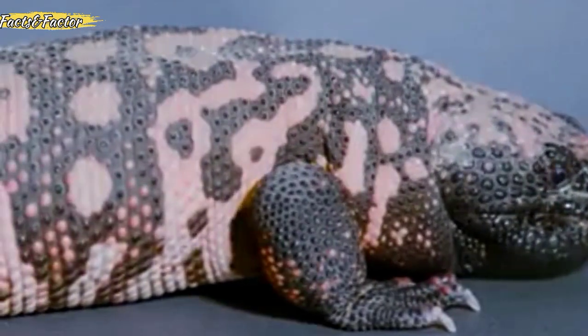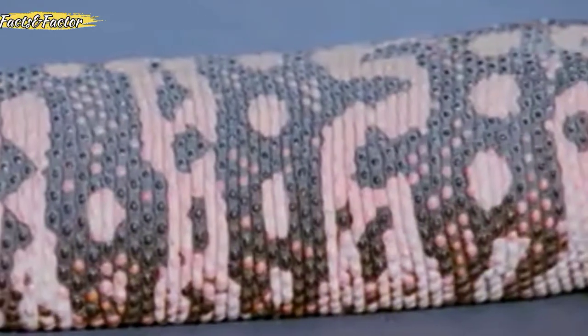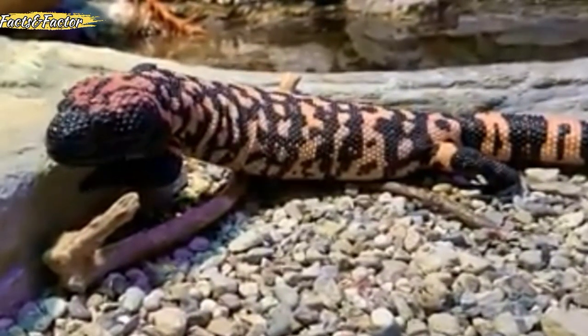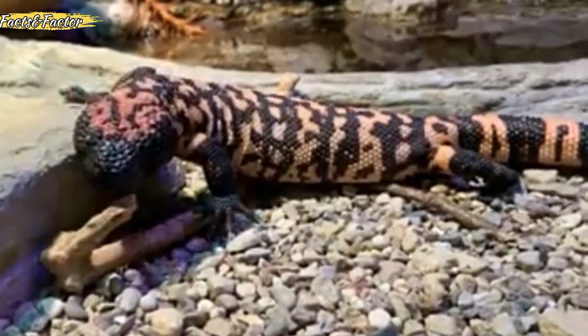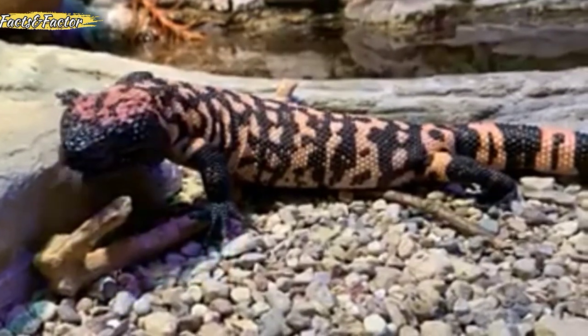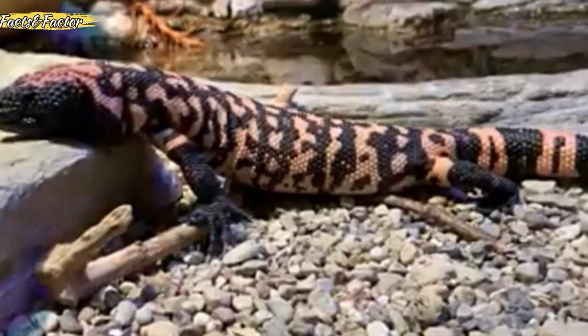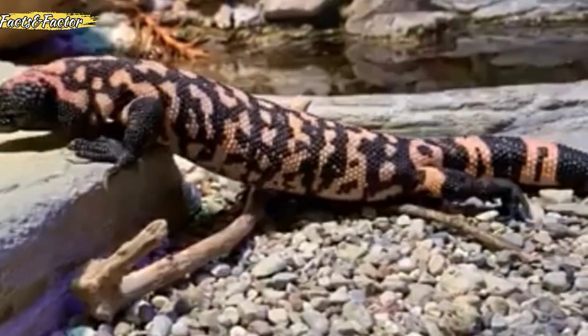The Gila monster's diet consists of a variety of food items: small mammals such as young rabbits, hares, mice, ground squirrels, and other rodents; small birds, snakes, lizards, frogs, insects, and other invertebrates; carrion; and the eggs of birds, lizards, snakes, and tortoises.